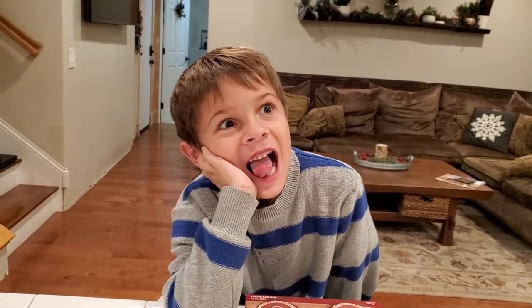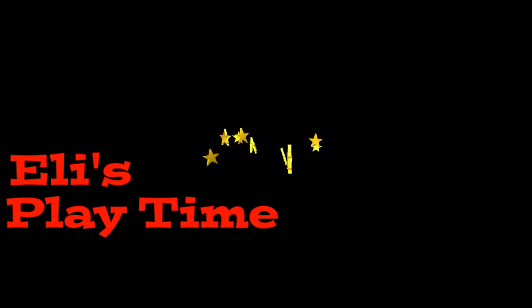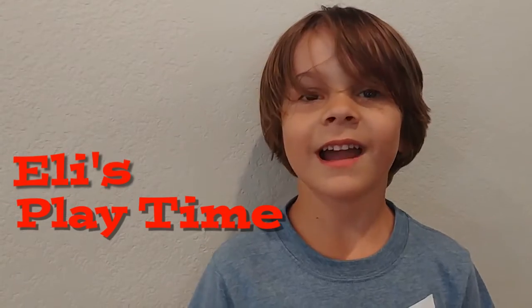Hey Eli, what are we making today? Gingerbread party! Oh yeah, that's good crazy eyes. It's Eli's Playtime! If you like my video, subscribe.